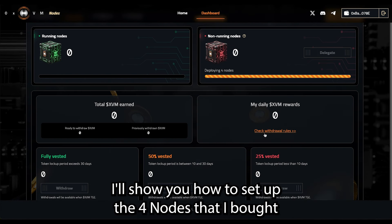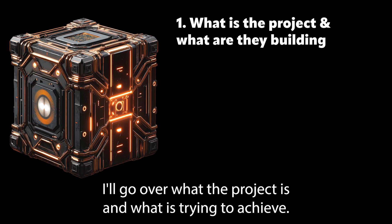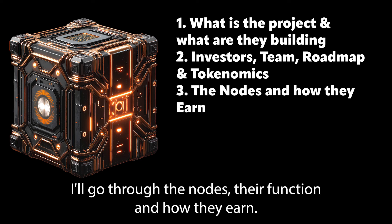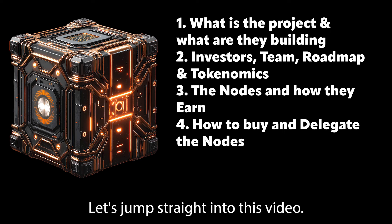I'll show you how to set up the four nodes that I bought and how to delegate them so you can start earning today. In this video I'll go over what the project is and what it's trying to achieve. I'll run through the investors, the team, tokenomics and the roadmap. I'll go through the nodes, their function and how they earn. And lastly I'll show you how to purchase a node and delegate them so that you can start earning immediately.